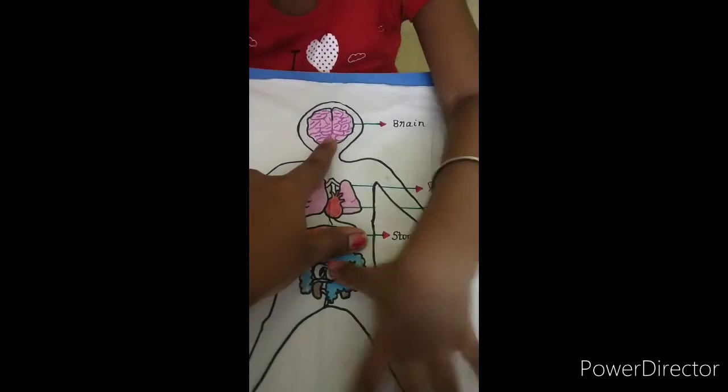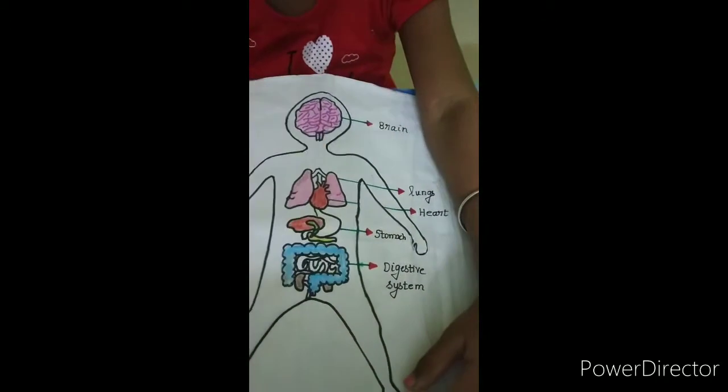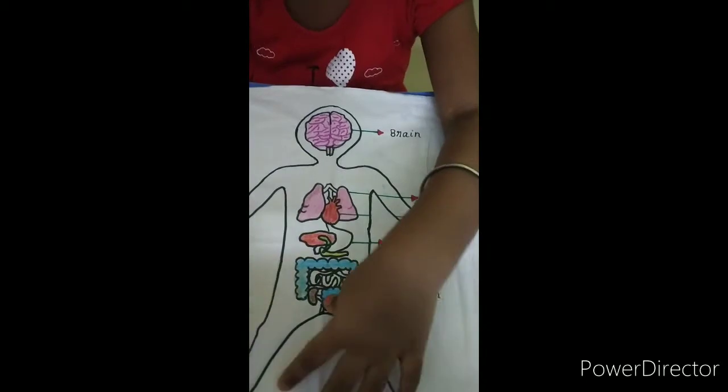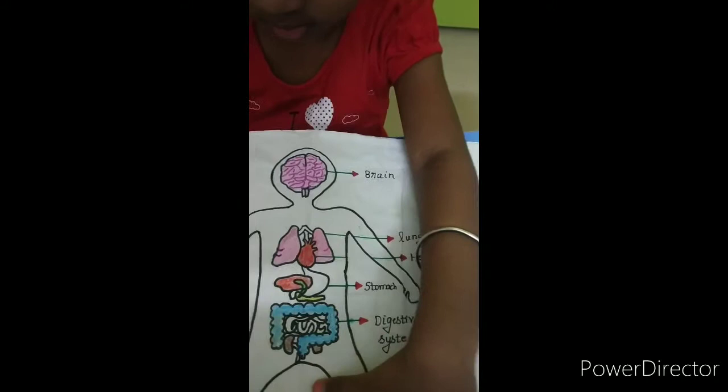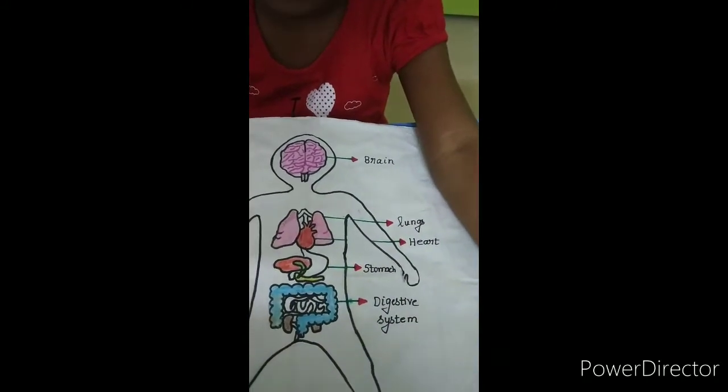Do you know what it is? Brain. Brain. You know how the brain helps us? Thinking. Yes, brain is very important to think, to make decisions.